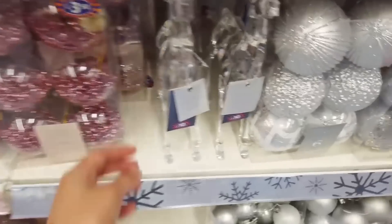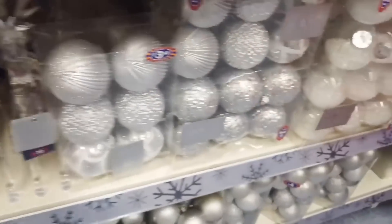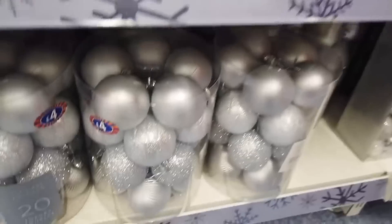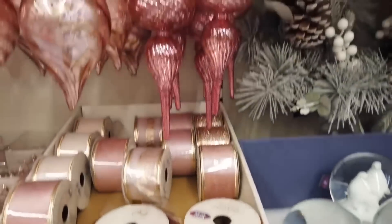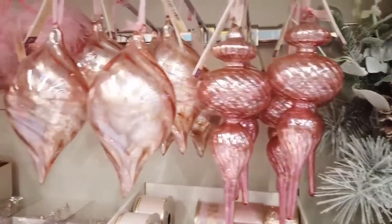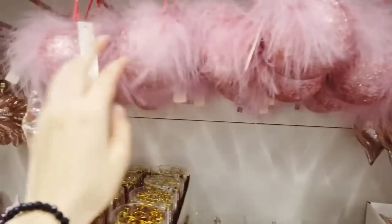Some more baubles and stags here. These baubles are larger and silver. Then you've got some white ones and some more silver at the bottom - these are £4. There's also some for £5. Then the Christmas ribbons again and some decorations - they start basically repeating the same decorations just in different colours.